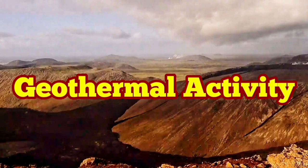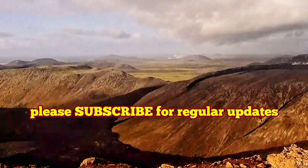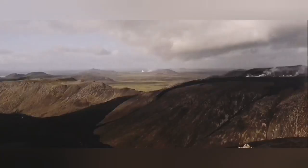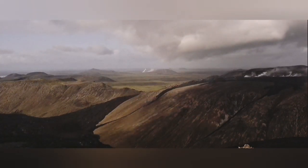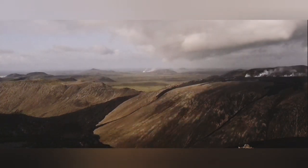What we are seeing in the Reykjanes Peninsula, including the Feguidesma volcano, is some geothermal activity. Fumarole is a kind of geothermal activity whereby sulfur is deposited.